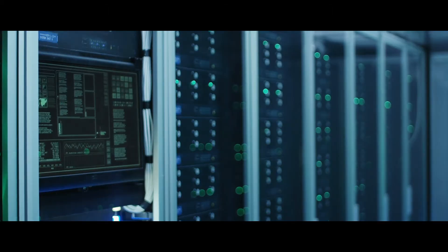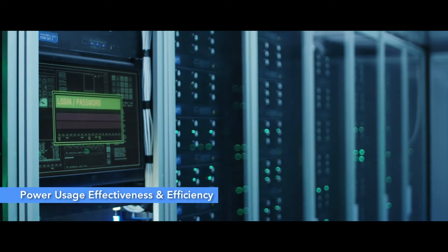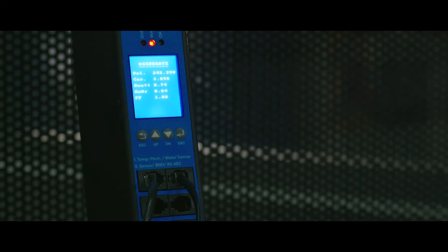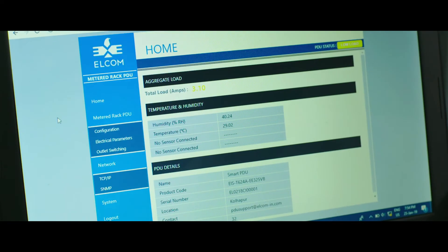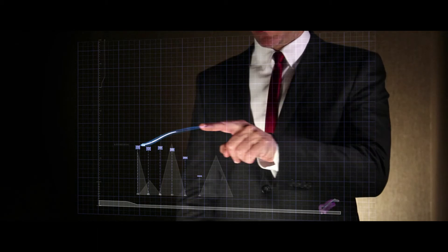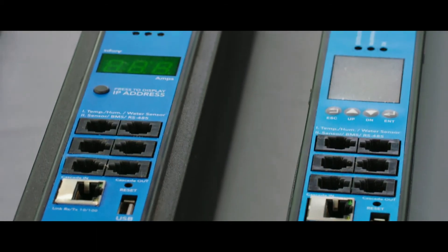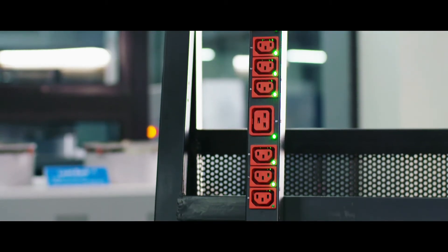Taking strides each day, Elkom creates customer value through world-class customizable smart RAC PDUs and has improved OPEX over a period, thus leading to an attractive ROI. Looking ahead to a smart new world with smart technology.